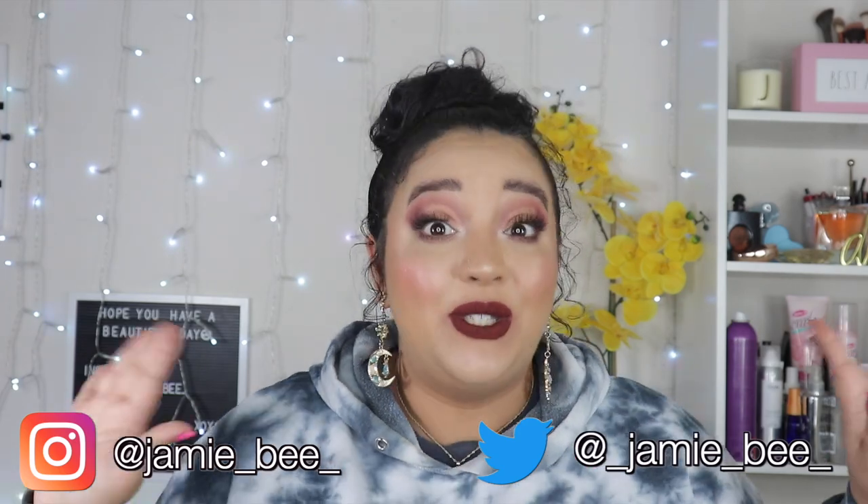Hey guys, welcome or welcome back to my channel. If you're new here, I'm JVV, thanks for stopping by. In today's video I'm so excited — we are going to be unboxing, reviewing, first impressioning — is that a word, maybe — the new Jaclyn Cosmetics Valentine's Day mystery box. I got the biggest one.